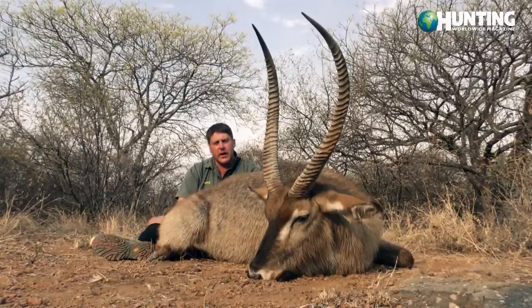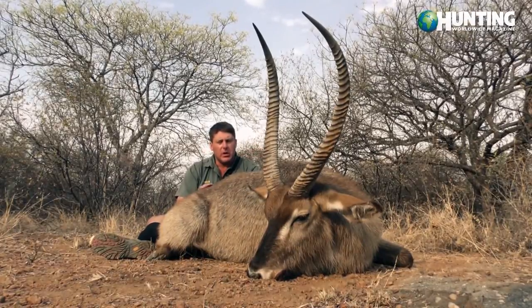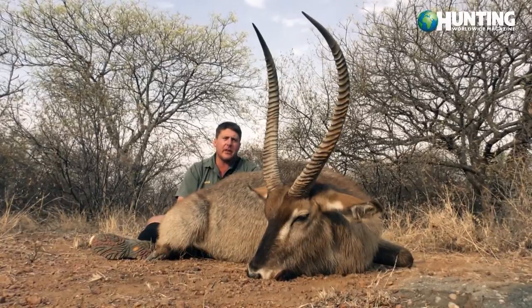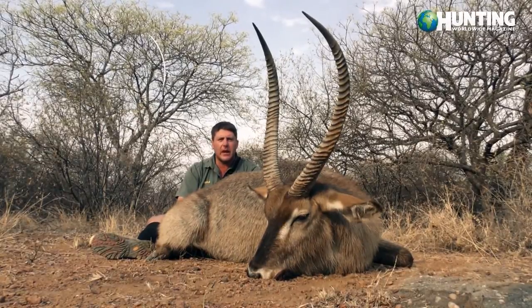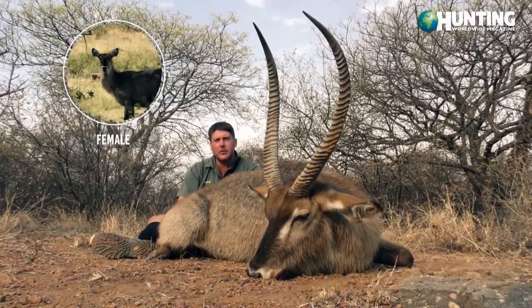Your males on average at the shoulders are about 47 to 52 inches, and they can weigh anything from 190 to 260 kilograms. Your females are smaller, and a lot of times they will be in herds of up to 30.